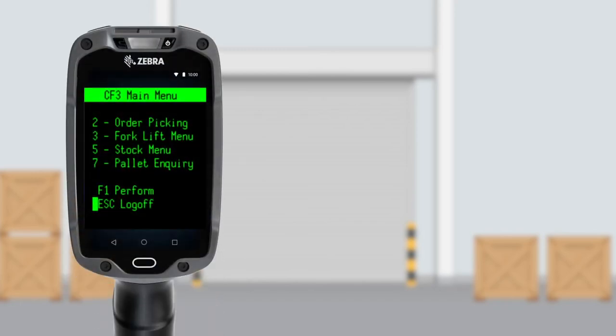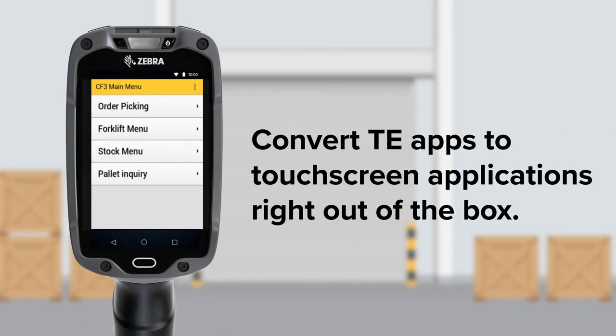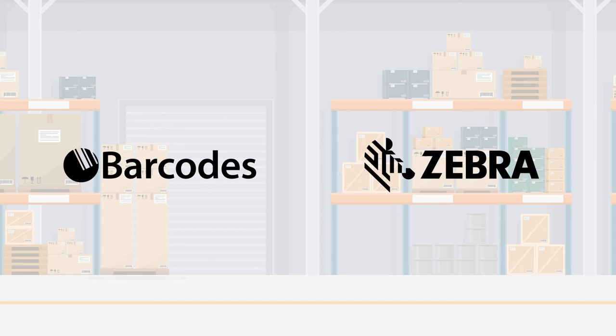Venture into the digital age with technology that works and grows with you. Because when it comes to maximum productivity, barcodes only works with the best. Contact us today for your free demonstration of the TC8300.